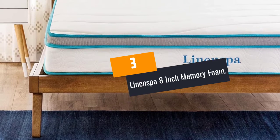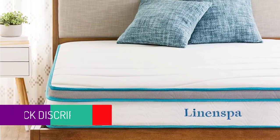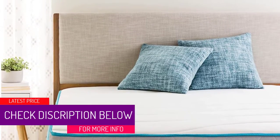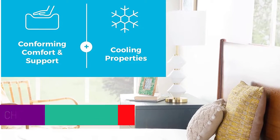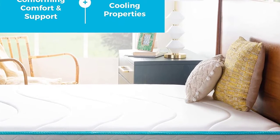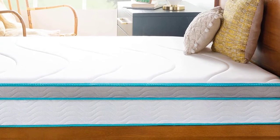At Number 3: the Linen Spa 8-Inch Memory Foam. This is a medium-firm memory foam mattress with contouring properties that conform to your body and cradle you to sleep. For maximum comfort, the mattress eases pressure and stress points in your neck, arms, hips and back. The construction features two layers of polyfoam and tempered steel coils.